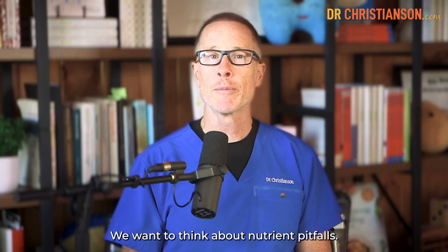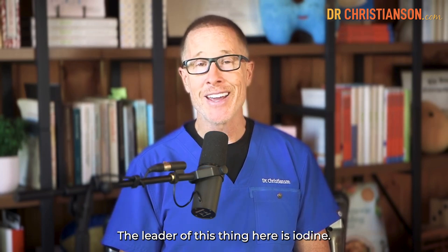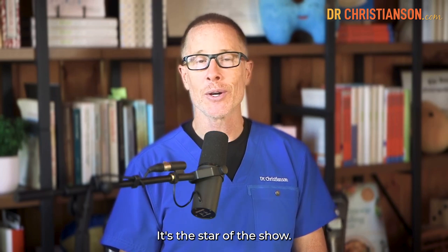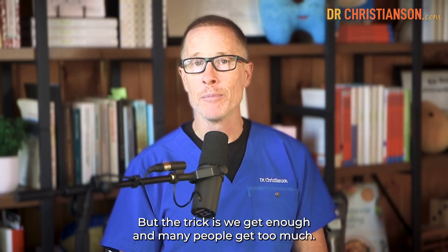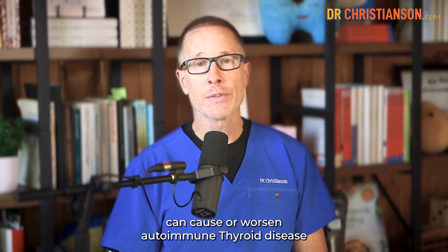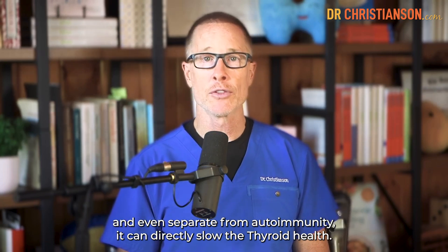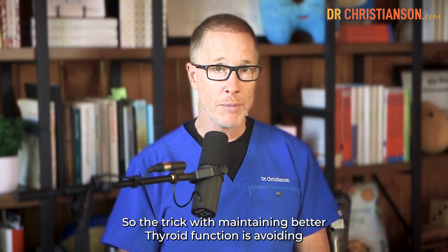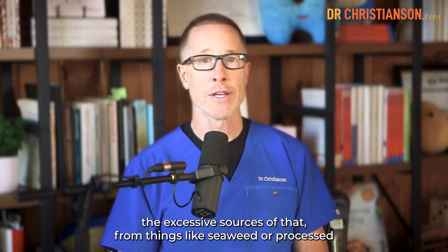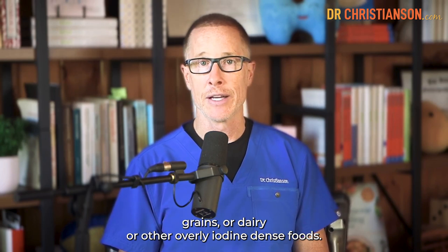On the flip side, we want to think about nutrient pitfalls — nutrients we can get too much of. The leader of this gang is iodine. We need iodine for thyroid production — it's the star of the show — but the trick is we get enough, and many people get too much. If you get even a slight excess, that by itself can cause or worsen autoimmune thyroid disease. And even separate from autoimmunity, it can directly slow thyroid health. So the trick is avoiding the excessive sources, from things like seaweed, processed grains, dairy, or other overly iodine-dense foods.